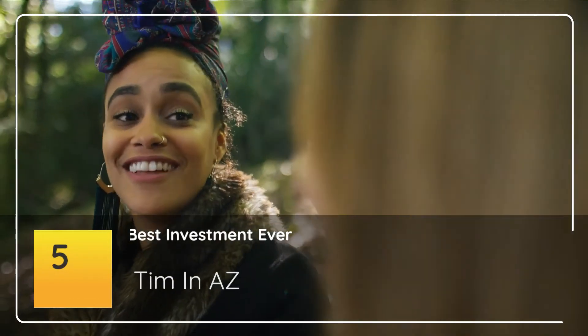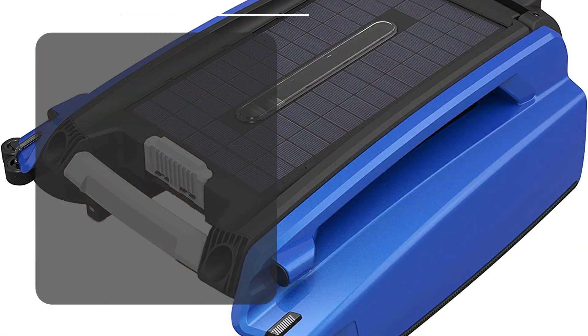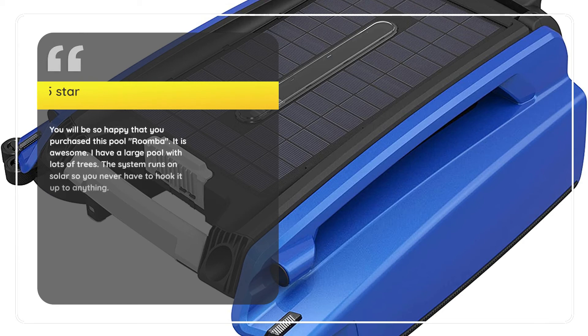Number 5: "Best investment ever." — Tim and Oz, 5 Stars. You will be so happy that you purchased this pool robot. It is awesome. I have a large pool with lots of trees. The system runs on solar so you never have to hook it up to anything.